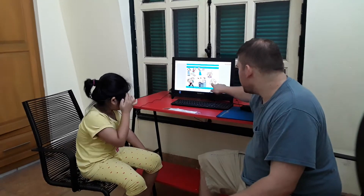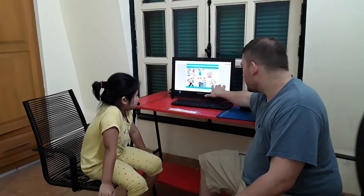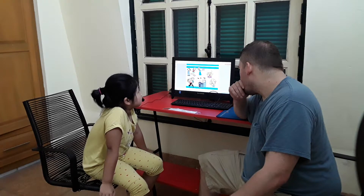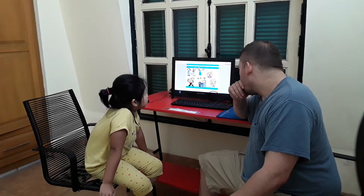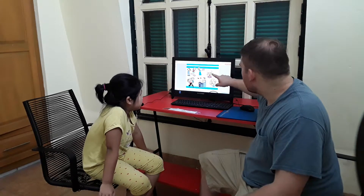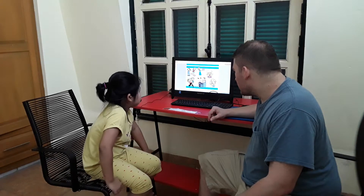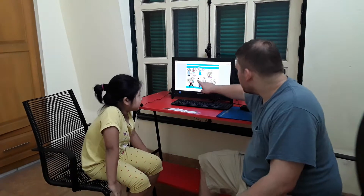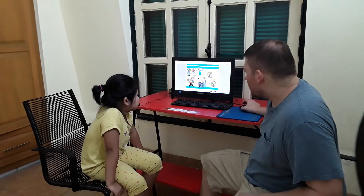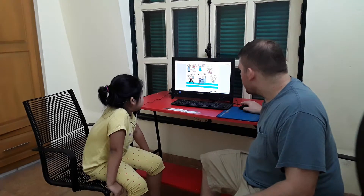Who is this? He's a grandpa. Grandpa. Who is that? He's a grandma. Who are they? They are brothers. They are brothers.